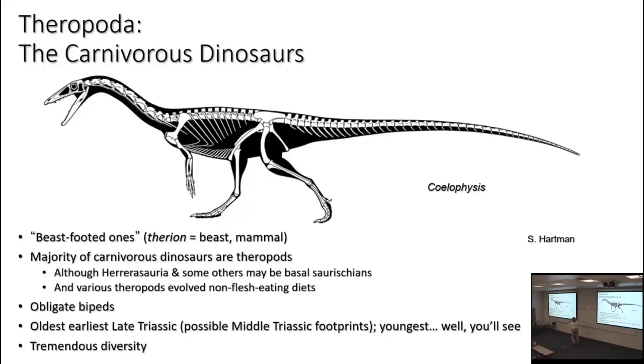The majority of carnivorous dinosaurs are indeed theropods. However, Herrerasauria and some other carnivorous dinosaurs may be basal saurischians. Various theropods evolved non-flesh-eating diets. The basal branches of the other groups of dinosaurs were probably ancestrally carnivorous, although they're later dominated by herbivorous forms.